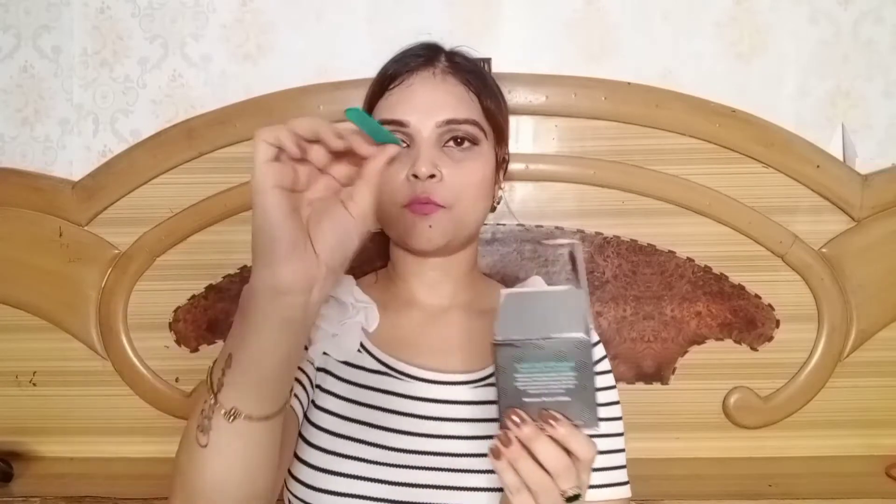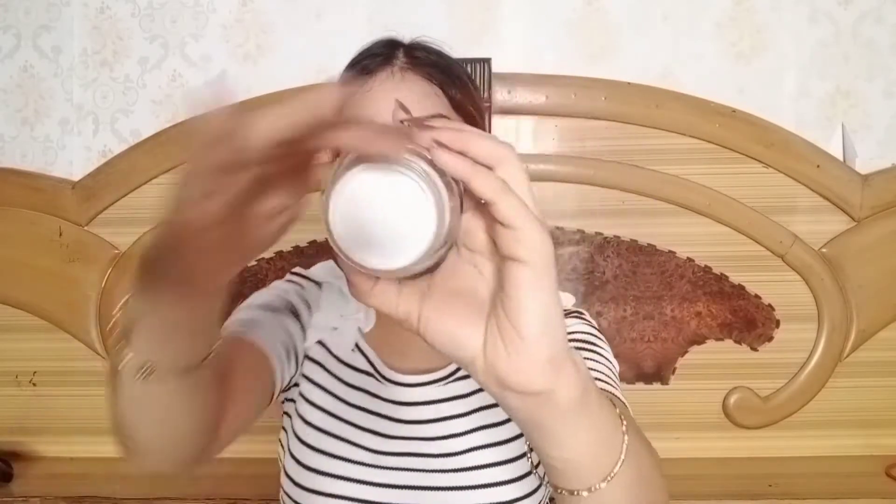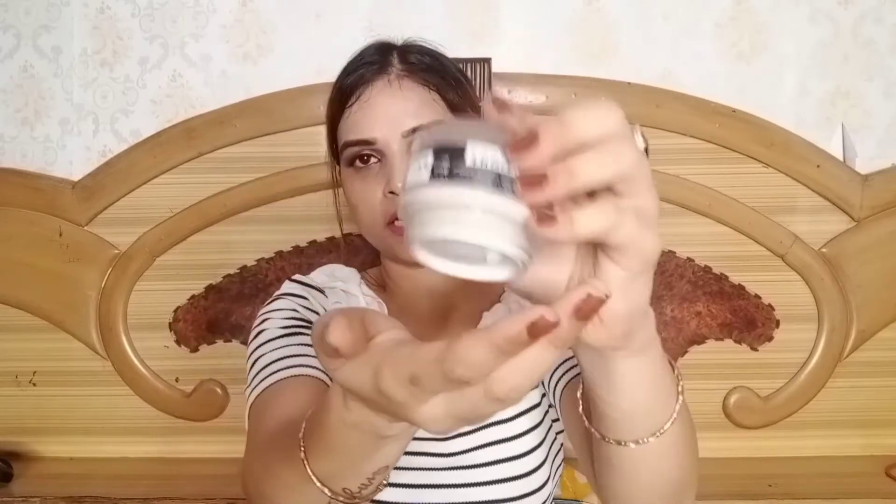MKPhane products are paraben and sulfate free. The price is 49 rupees, but online you get a discounted price. When you open it, you get a spatula to remove the product. The inner packaging is a glass bottle with an inner lid to protect the product. Traveling-wise, it is a little bulky because it is a glass jar.